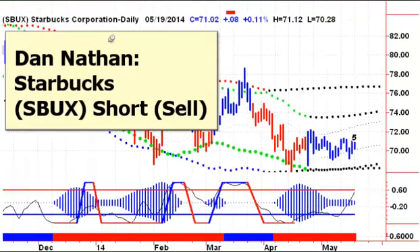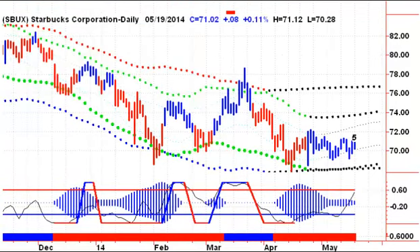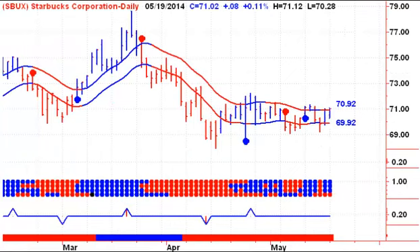Dan Nathan's recommending a short on Starbucks. Starbucks has been trading sideways for a while. There's a possibility of a double bottom here — two major lows. We've got a pressure zone forming, starting to get a little elongated as we're not seeming to be able to take any flight here. At the same time, he wants to go short and we're not seeing any downward pressure.